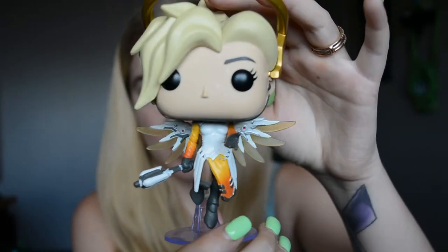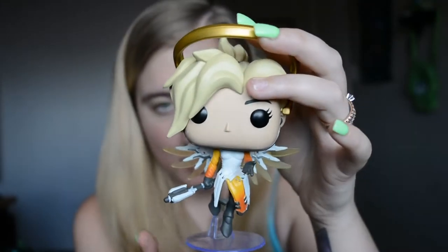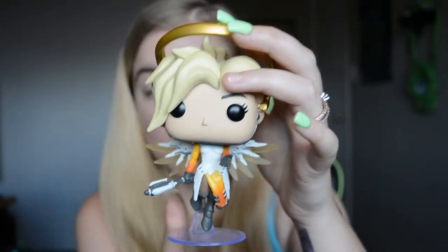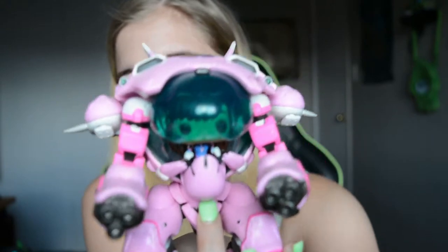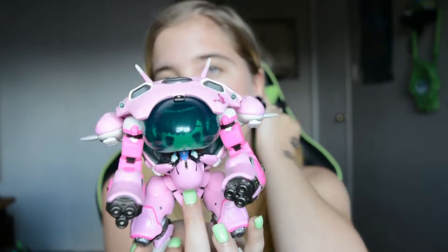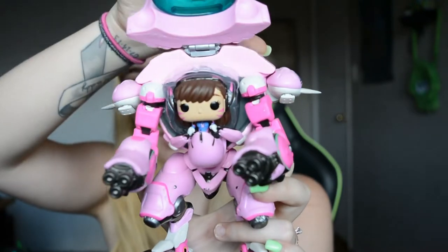Mercy's little wing right here is very fragile — I don't know what happened but it's almost broken off, so I might have to super glue it back together. The last Overwatch character that I have as a Pop figurine is D.Va — she is a tank hero and she is my main.